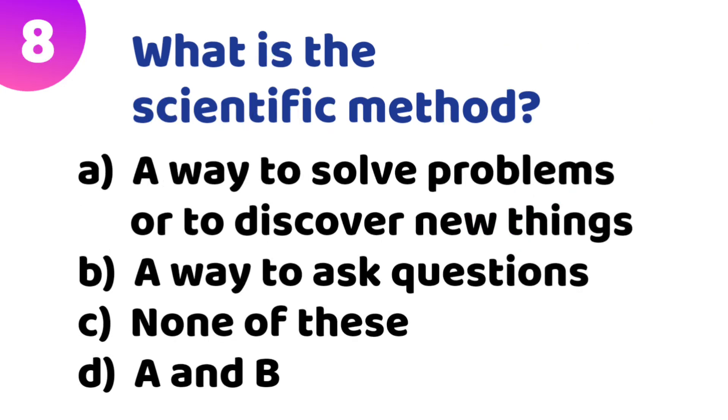Eighth quiz: What is the scientific method? Option A: a way to solve problems or to discover new things. Option B: a way to ask questions. Option C: none of these. Option D: A and B. The correct answer is Option A — a way to solve problems or to discover new things.